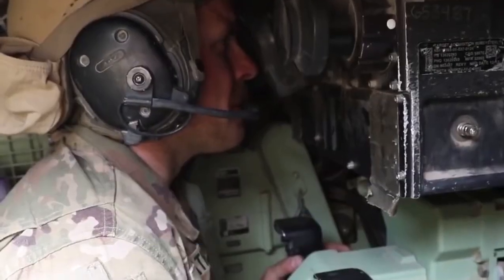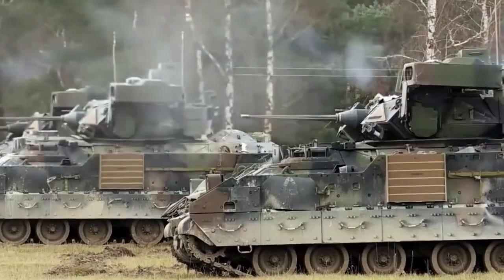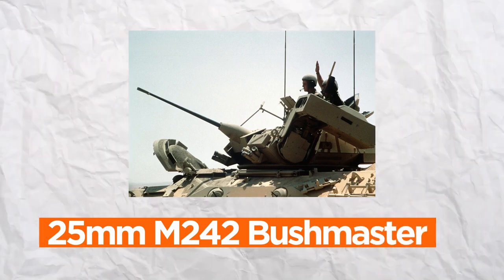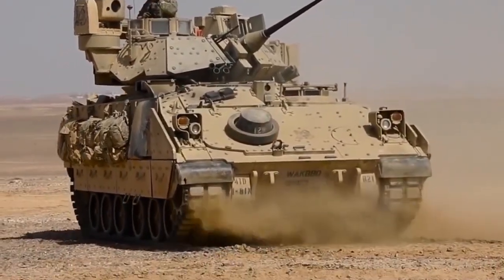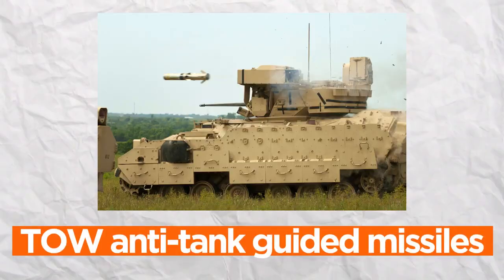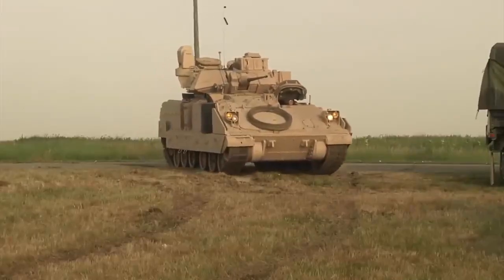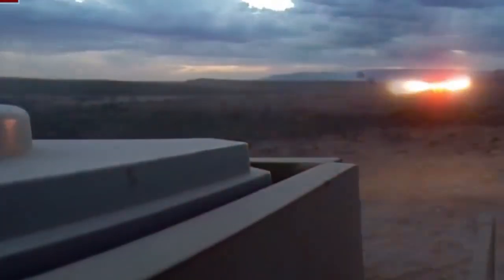The M3A3 Bradley's armament and firepower capabilities make it a formidable presence on the battlefield. At its core is the 25mm M242 Bushmaster Chaingun, providing rapid and precise firepower against a range of targets, from enemy infantry to light vehicles. Additionally, the Bradley is equipped with TOW anti-tank guided missiles, which offer long-range precision strike capabilities, enabling it to engage armored threats effectively. This combination of a powerful autocannon and anti-tank missiles ensures the Bradley's versatility in a wide range of combat scenarios, making it a critical asset for both offensive and defensive operations.